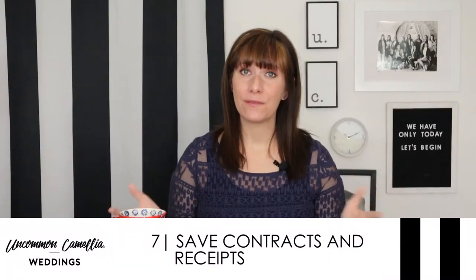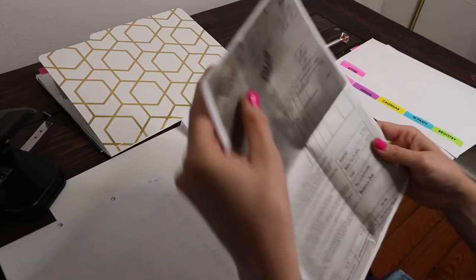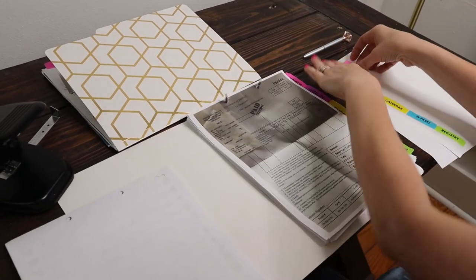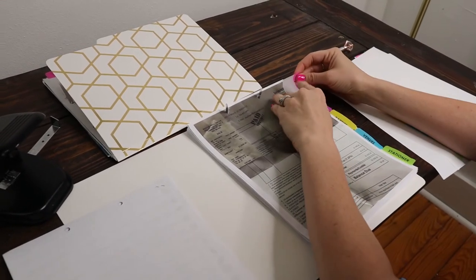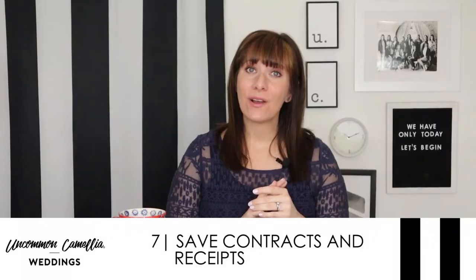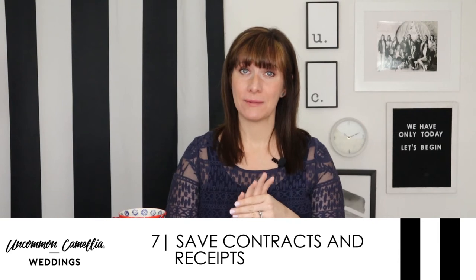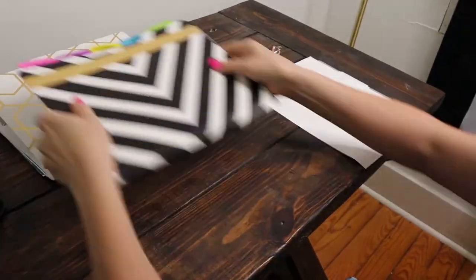If you've already got a file folder or organization system for your wedding contracts, make no exception for the dress. Keep the contract and get a copy of the tentative delivery dates. If you plan on using a payment plan, get the dates for that, and also get any information you need to schedule alterations when the dress comes in. Keep all of that together in your wedding documents.